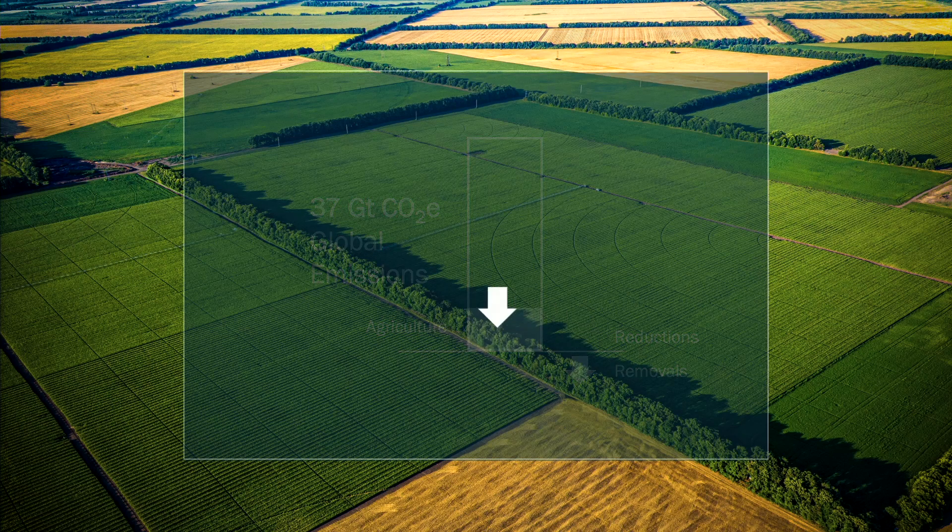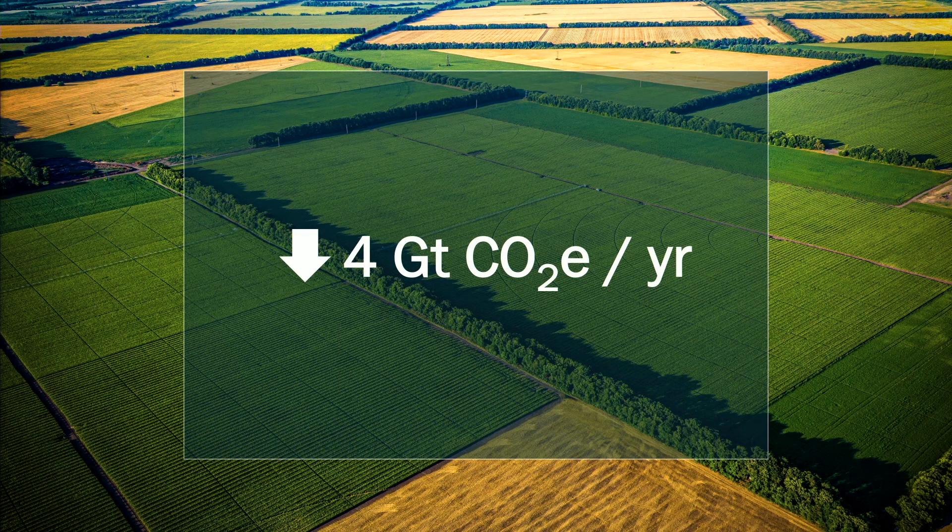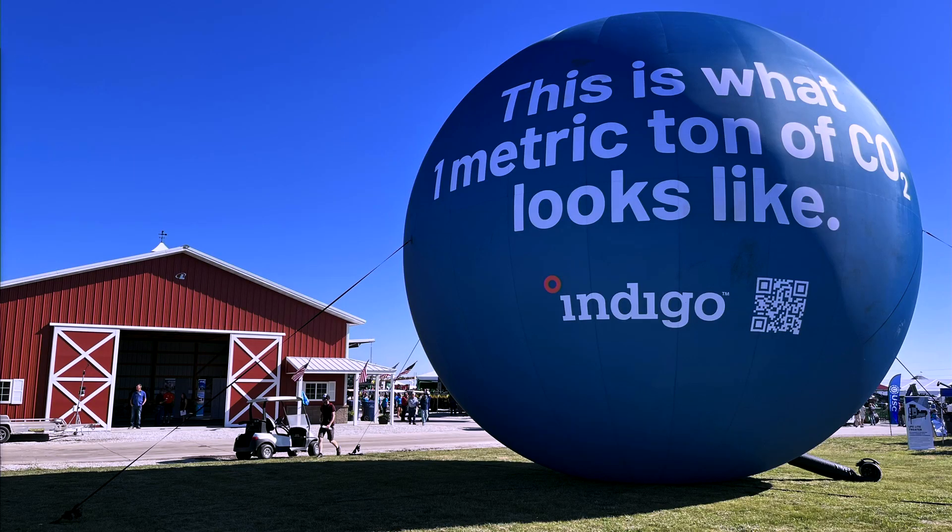I have the incredible privilege of working with a team of scientists, data scientists, and engineers, and we're working to take satellites, biogeochemistry, and machine learning and help farmers unlock sustainable agriculture's potential to have an impact of four gigatons of CO2 a year. We talk about tons of CO2 a lot — what does that look like? It looks sort of like that. So imagine four billion of those giant balloons. That's the potential impact we can have.